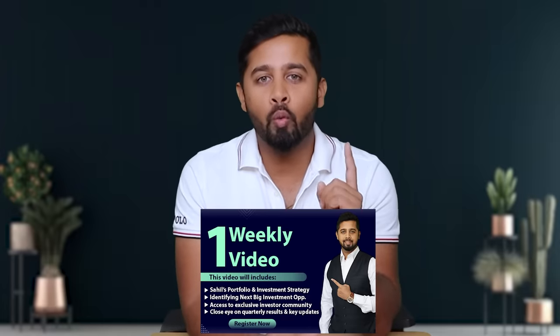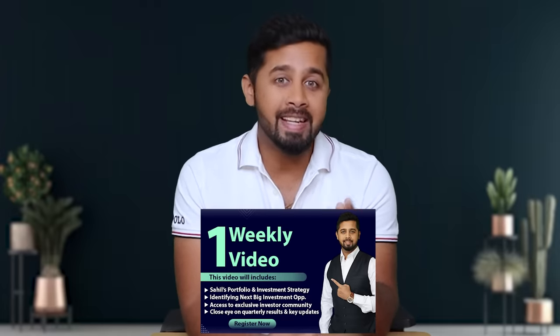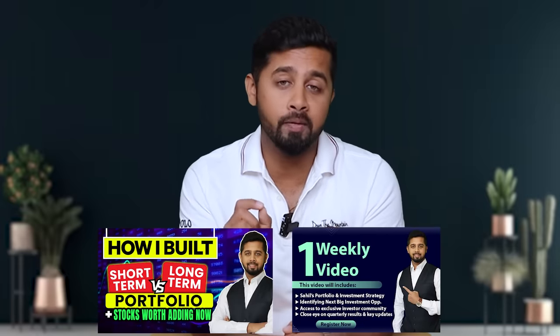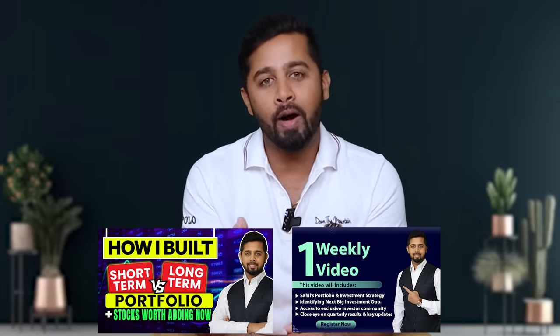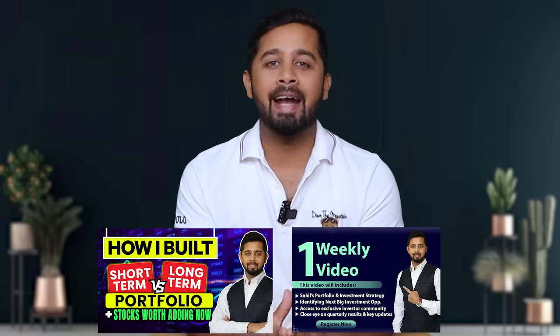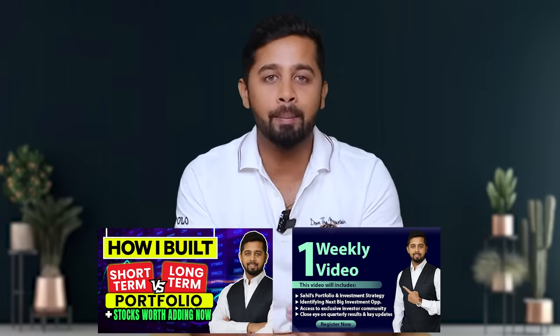By the way, I also own some of these stocks in my portfolio and am adding them in this correction. These details I share on my weekly video series where I post one exclusive video every week and have recently shared my own portfolio details. You can also join this exclusive community of serious long-term investors on my website or via the join button. This is only for long-term serious investors and the idea is not to give tips but to share my knowledge and conviction. Now let us look at stocks that have corrected significantly and are looking attractive to consider adding to the portfolio.